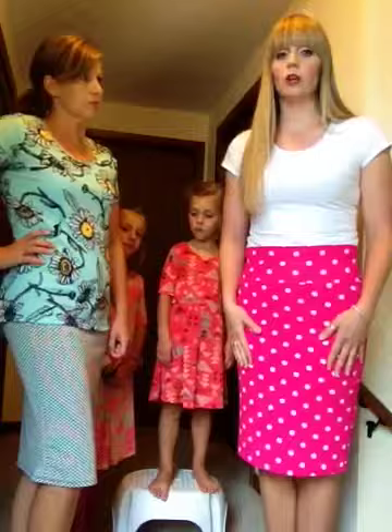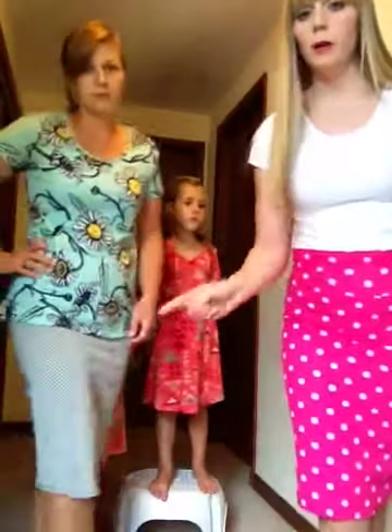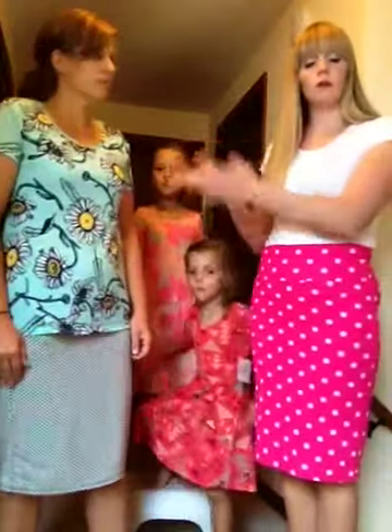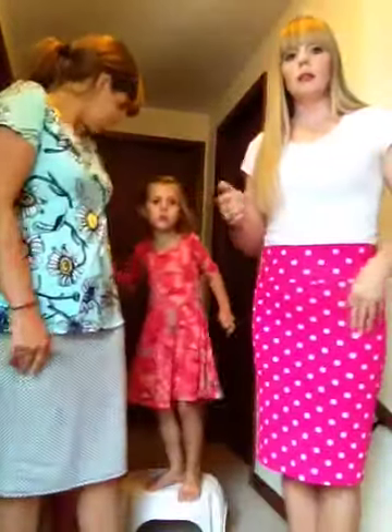Both Lisa and I have on our Cassie skirts. It's just a basic pencil skirt and you can wear it so many different ways. Like I have my shirt tucked in, she's got her shirt tucked out. Hers has teeny little polka dots and she's wearing a floral shirt on top — this is a Classic Tee, another style from our clothing line.